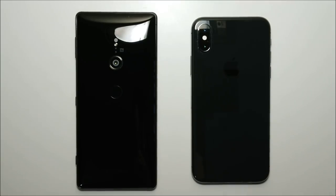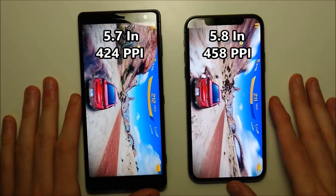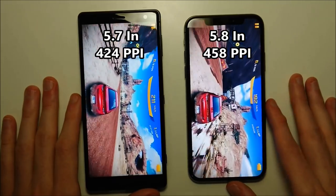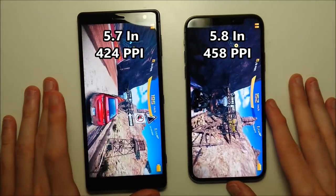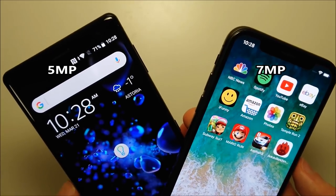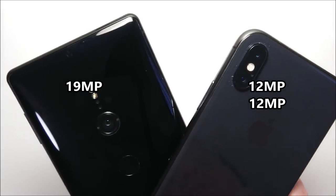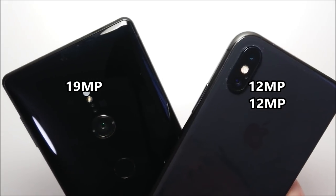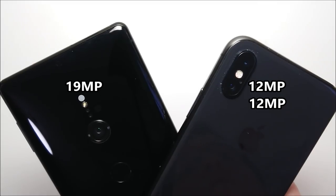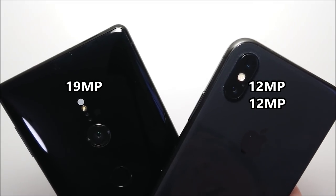Next let's go over to specs. The iPhone has the largest screen at a high resolution: 5.8 inches at 458ppi versus 5.7 inches at 424ppi. The front-facing camera on the Sony is 5MP and on the Apple it's 7MP. On the back, the Sony has one camera at 19MP, and on the iPhone you have two dual cameras both with 12MP. We'll have front and rear-facing camera comparisons later in the video.